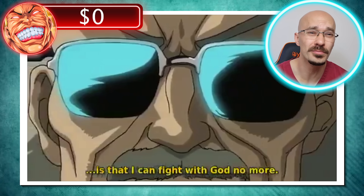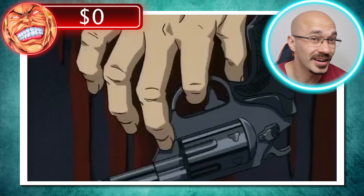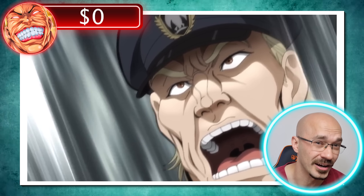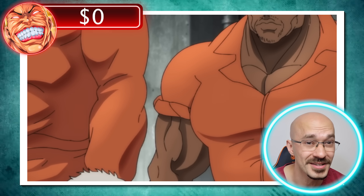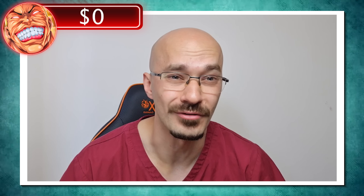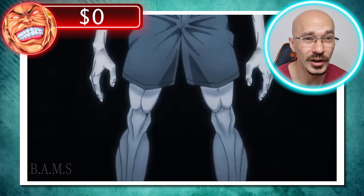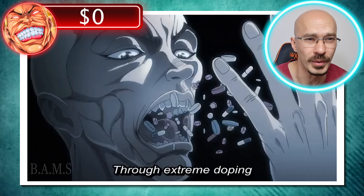Dr. John just couldn't bear living with what he'd created in Jack Hanma. Maybe the guilt of supplying Jack with illegal drugs finally got to him. Did you know that in the UK, the maximum sentence for distribution of anabolic steroids is 14 years imprisonment and an unlimited fine? As for the cost of a steroid cycle, looking online it's been quoted at anywhere between $500 and $1,000 per cycle — about 12 weeks of treatment. Considering Jack has been on this for some time, I'm going to estimate a cost of around $4,000.